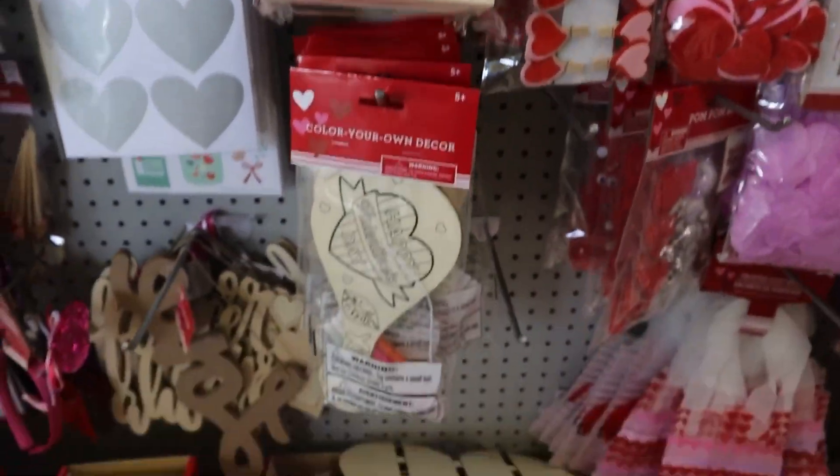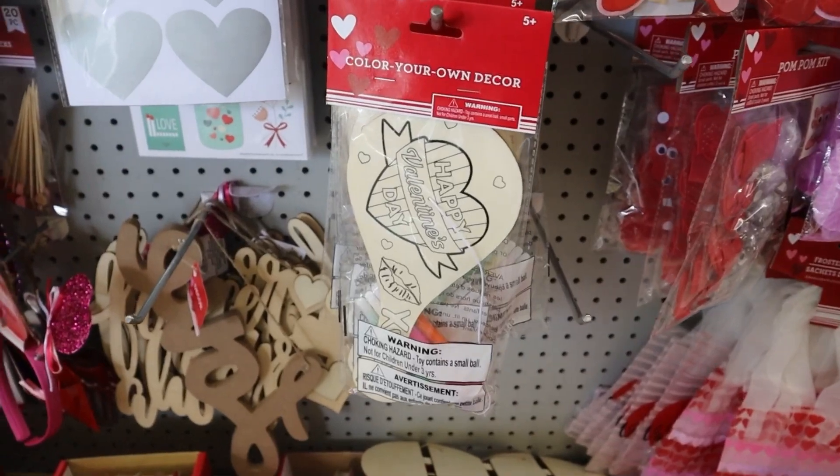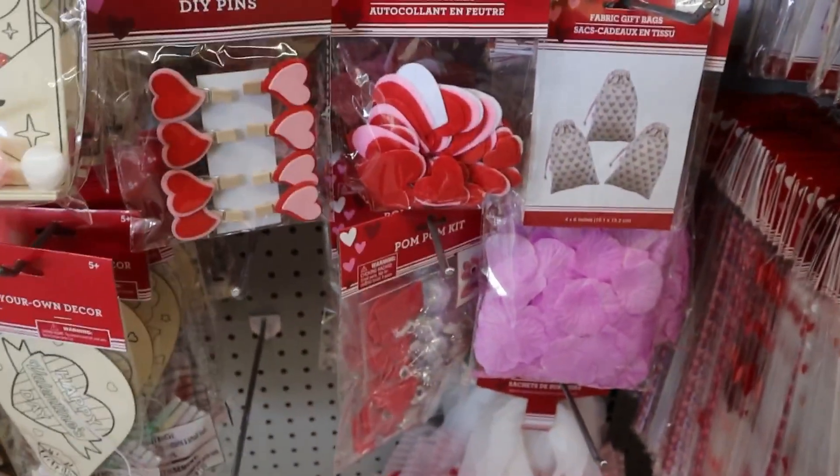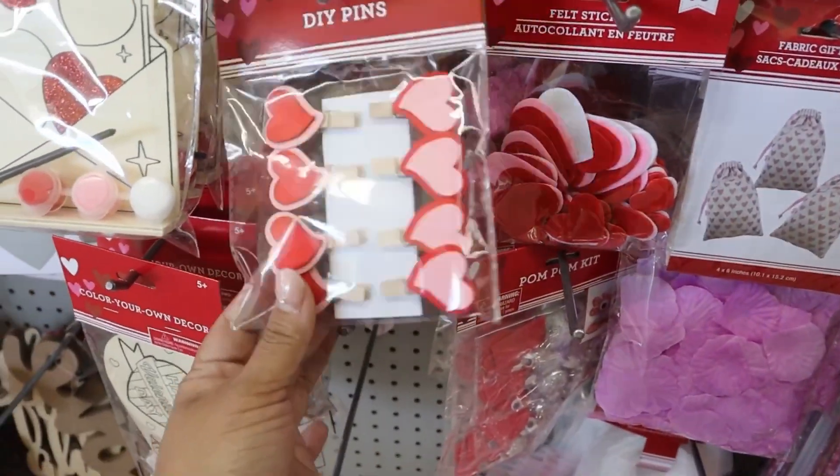They also had lots of crafts. I think these would be really good for like a daycare, or for teachers who want to do fun things in the classroom for their students.